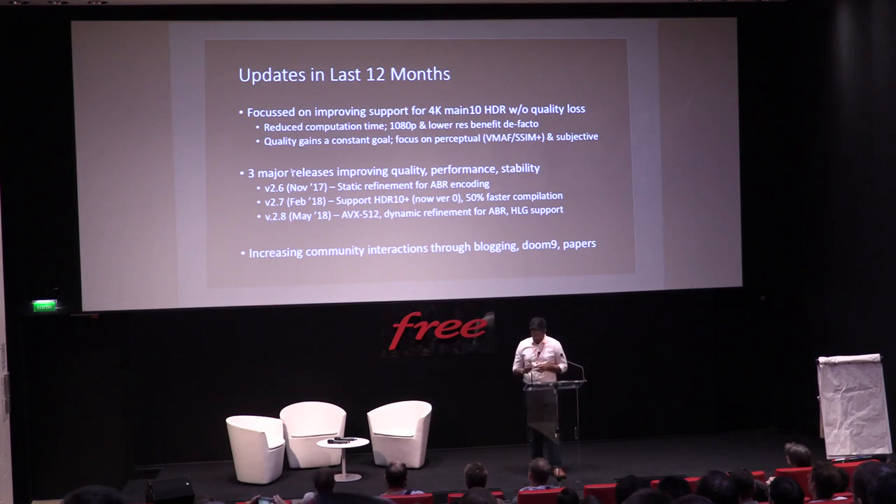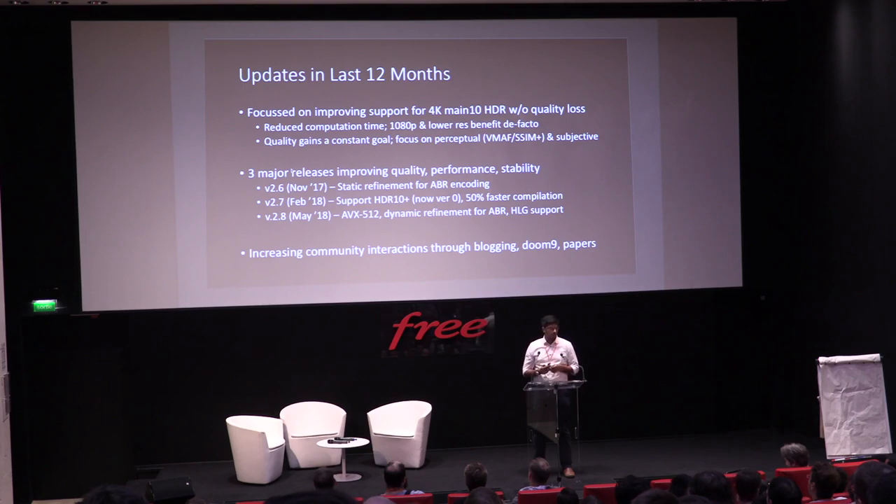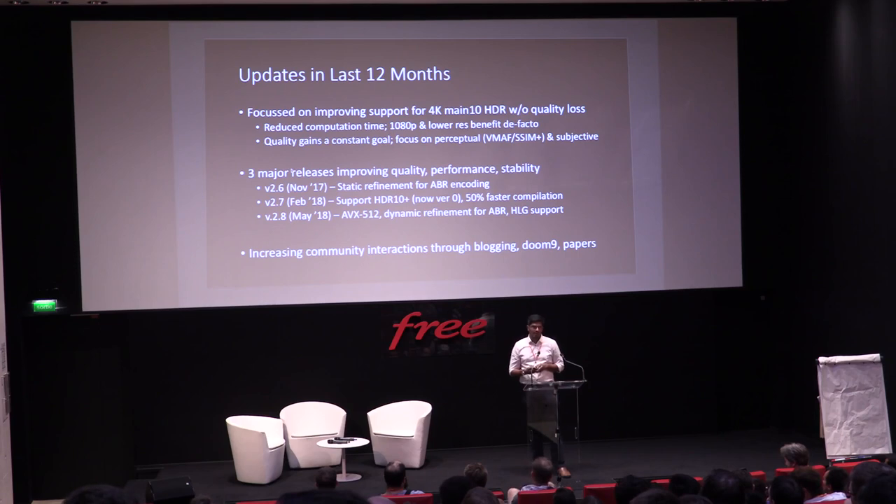In version 2.7, we added support for HDR10+, and we've improved the compilation time of X265 — something that matters when deploying a constantly improving codebase in your data center or cloud, especially with many generations of SIMD. We supported HLG as of May 2018, and we are very close to supporting Dolby Vision. With that, I think the whole loop of HDR10 and its successors have been supported.